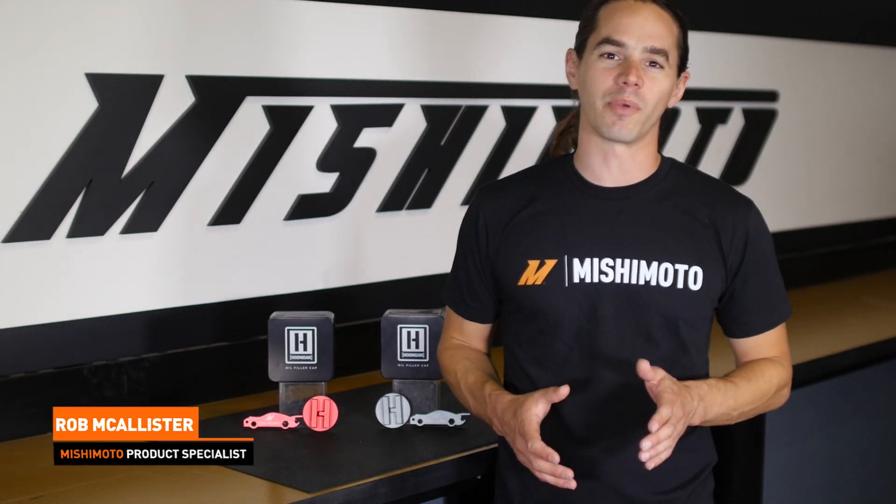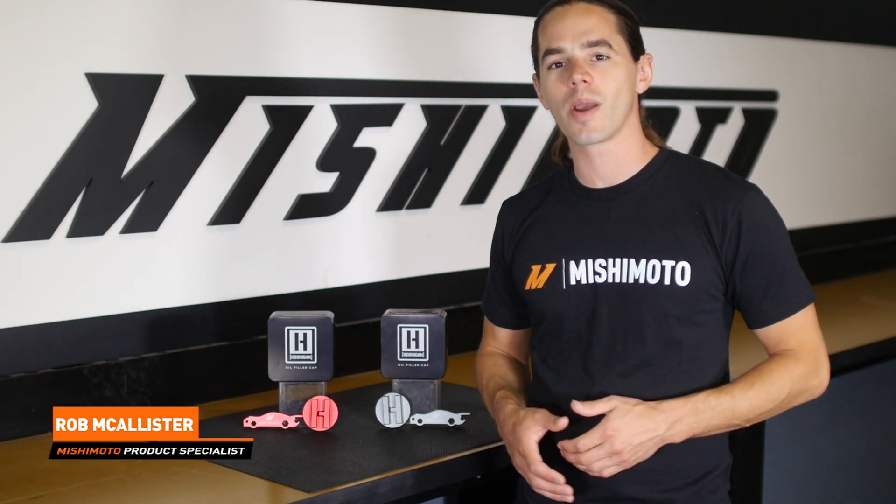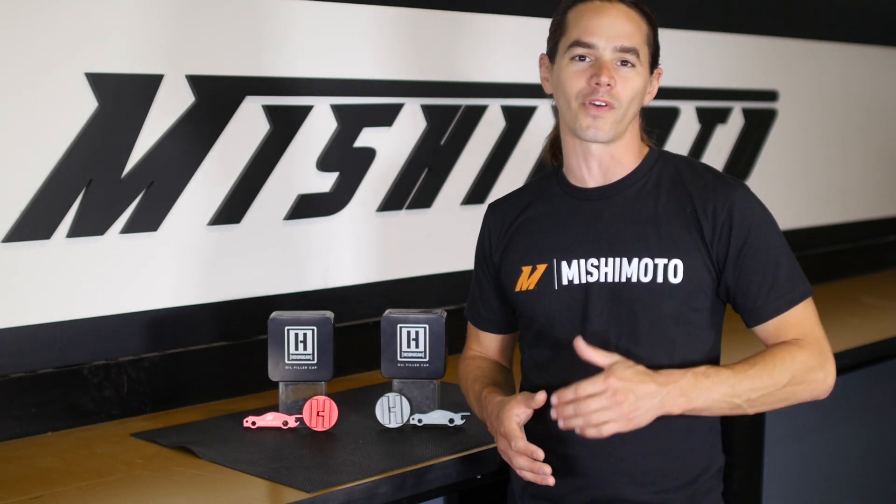Hey, what's up everyone, Rob here from Mishimoto. If you haven't already, be sure to like us on Facebook and subscribe to our YouTube channel to keep up with all of our new projects.